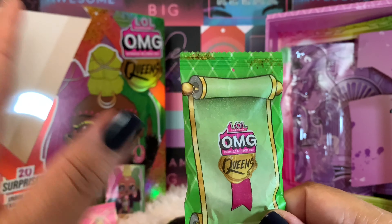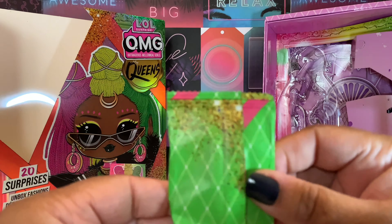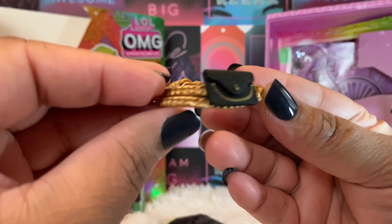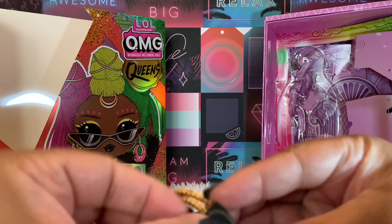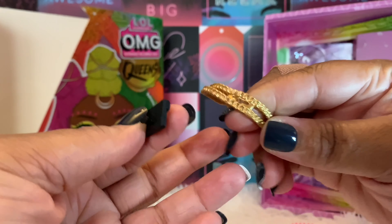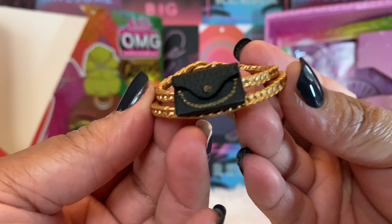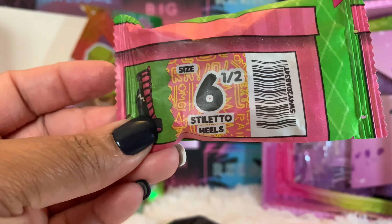I'll talk about the importance of this doll in a second. There's a scroll with the OMG Queens logo, plain on the back. And here's her belt — let me see if it opens. It doesn't feel like it opens up, but it can be removed so she can have the belt with the purse on it. That's really cute — very textured, looks like a chain.